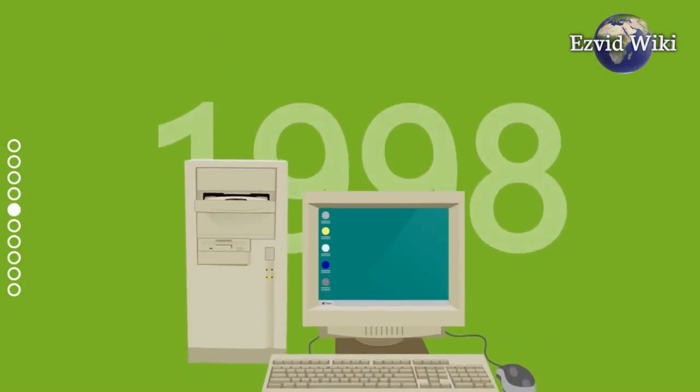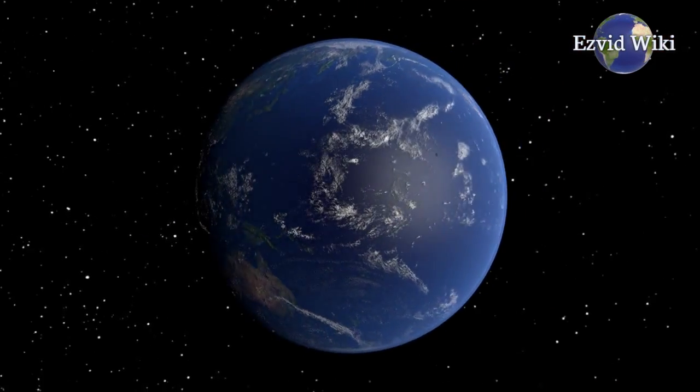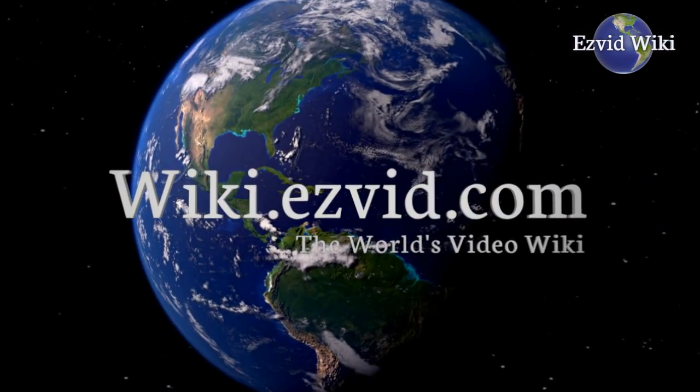The most recently updated list of the best Windows VPN apps is exclusively available at EasyVid Wiki. Go to wiki.easyvid.com or click beneath this video.